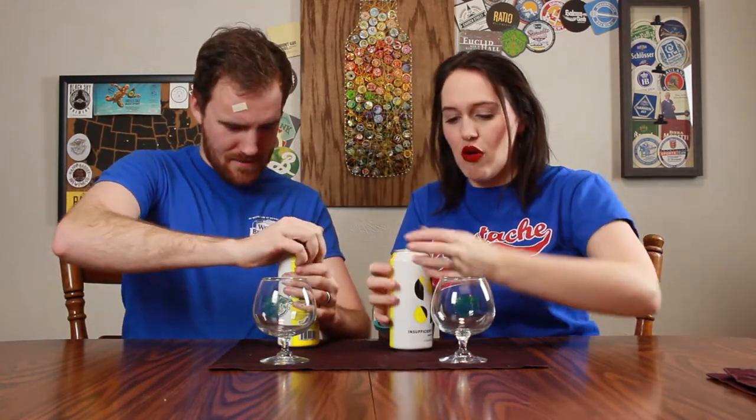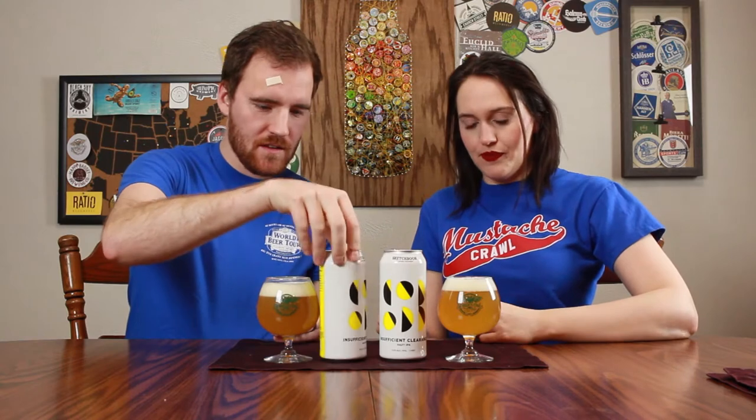We got this while we were visiting our friends Lindsay and Chance in Chicago. I think I got it. Oh, that is pretty. So this is of course a hazy IPA.